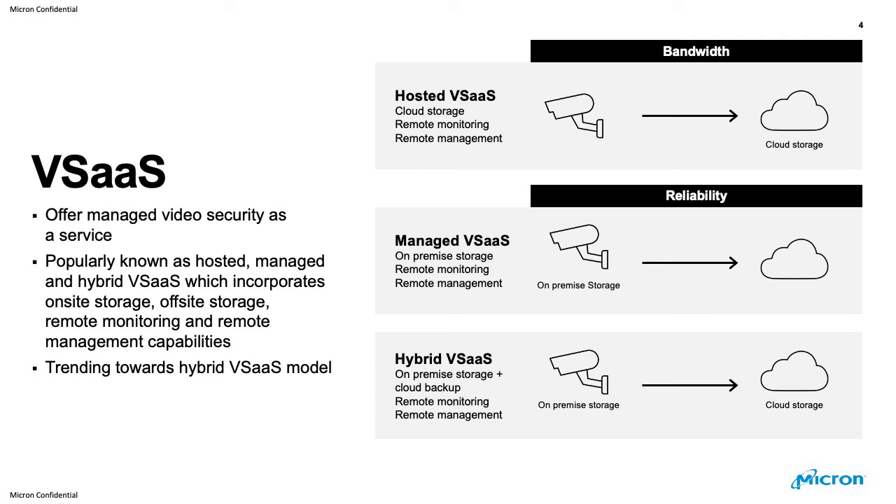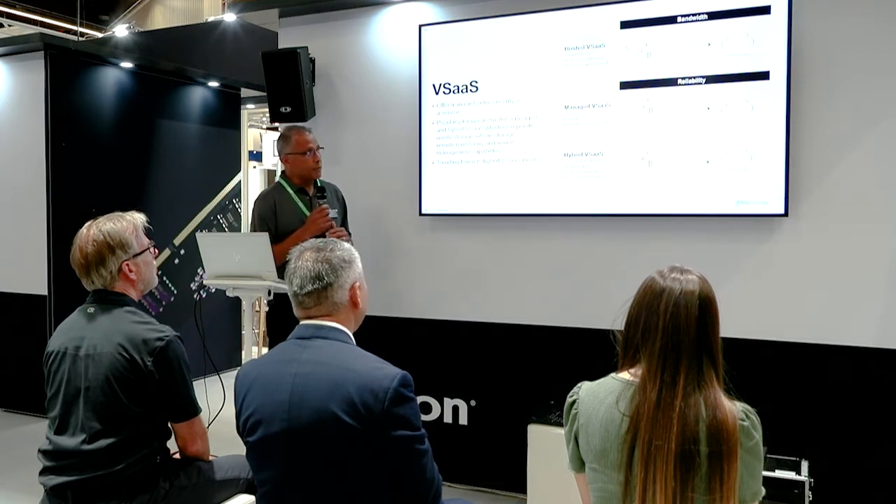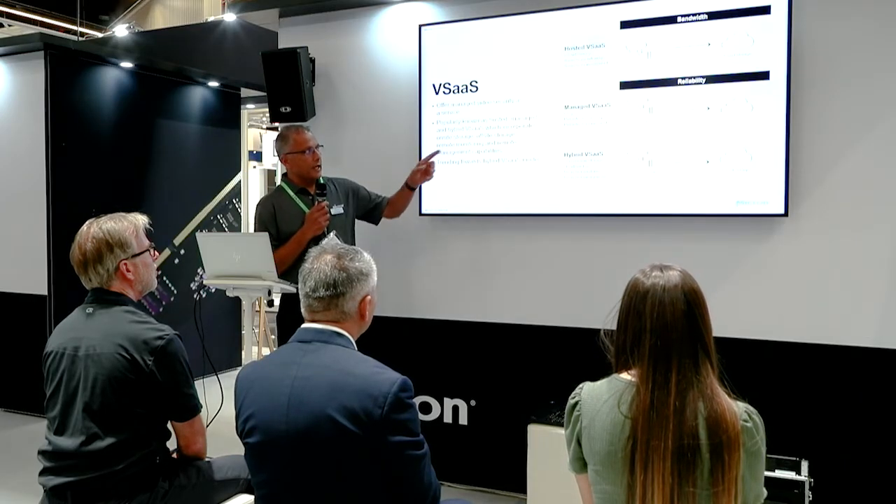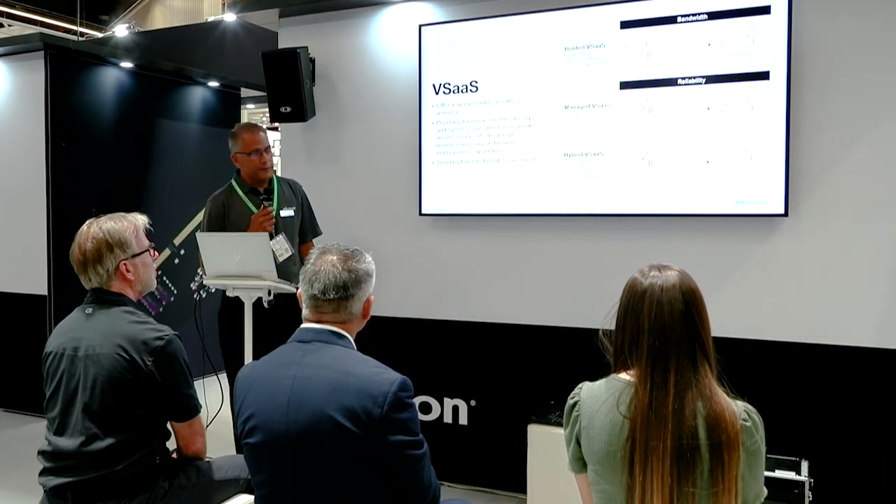Hosted vSaaS is where the video is generated on-site and transferred over the network to the service provider's data center, where the recorded video is provided to the end client over the cloud as a service. Managed vSaaS, as opposed to hosted, stores the video on-premise, but the management and monitoring is done through a cloud service. Hybrid vSaaS is a combination of both, where on-camera storage is used as primary storage and the cloud is used as backup.